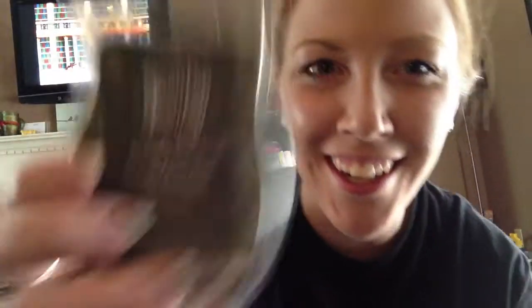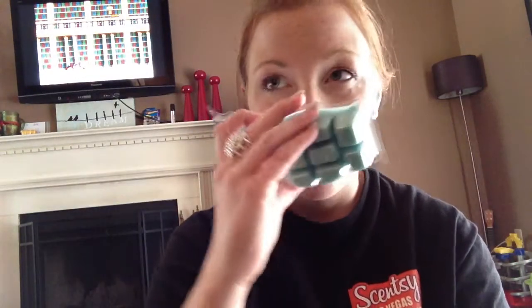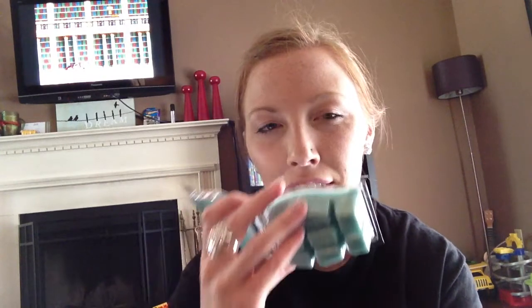I did get two bars in my giveaway kit though, Heartbreaker and Simply Patchouli. Yeah, I said Simply Patchouli. Most of my customers I know are super excited. Heartbreaker is — I think it's with like woods and musk and tobacco flour. Smells amazing. I can't figure out what it smells like though. It smells like something I feel like I've smelled before. It kind of smells like my husband.